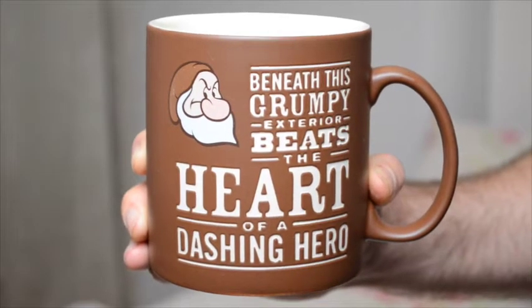Sticking with the mug theme, we've got this Grumpy mug from Snow White and the Seven Dwarfs. On it it says 'Beneath this grumpy exterior beats the heart of a dashing hero.' We bought this as a gift for my dad — we thought it was funny. It's a really good size, a proper sturdy builder's mug. I think this one is only available in America — I couldn't find it on the Disney UK store — and we paid $15.99 for it.